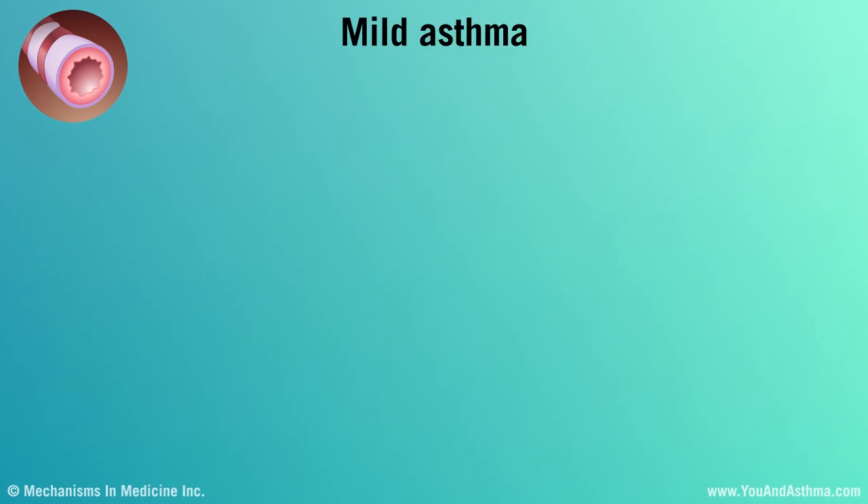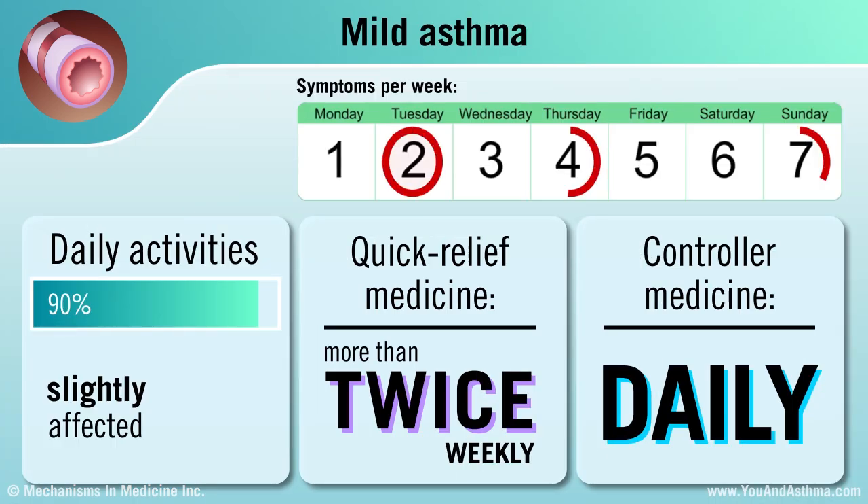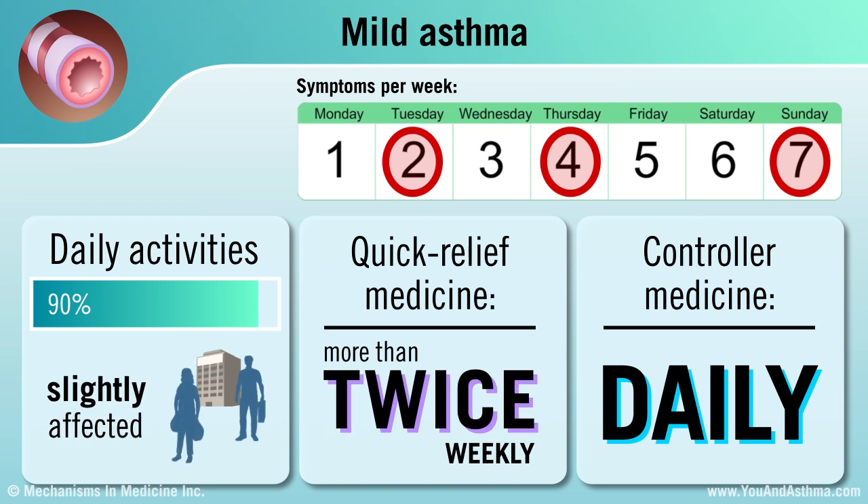If you have mild asthma, you have symptoms more than twice a week, but not every day. Your daily activities are slightly affected. You probably use a quick-relief medicine, such as an inhaler, more than twice a week and take a daily asthma controller medicine.